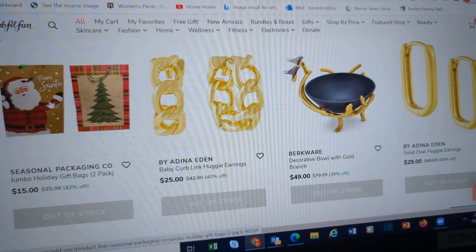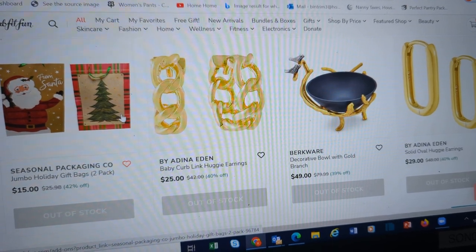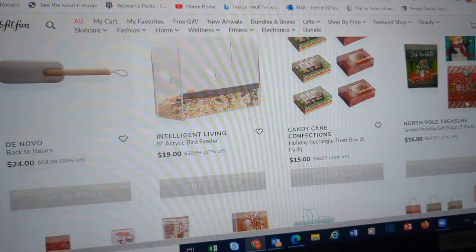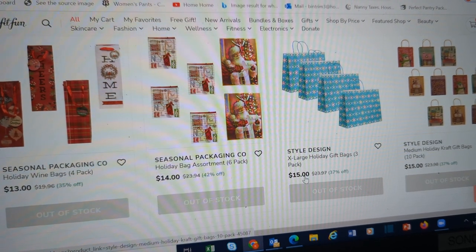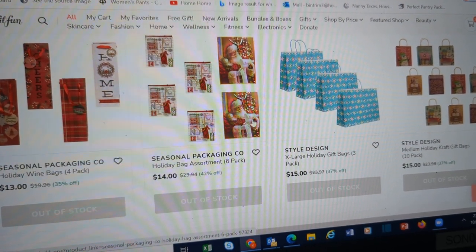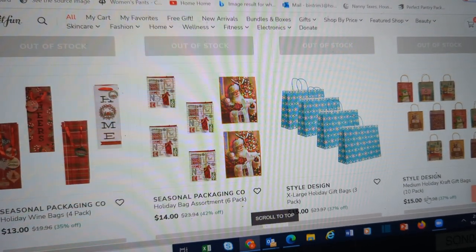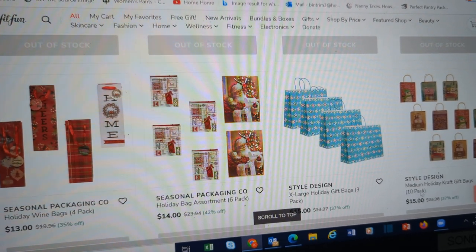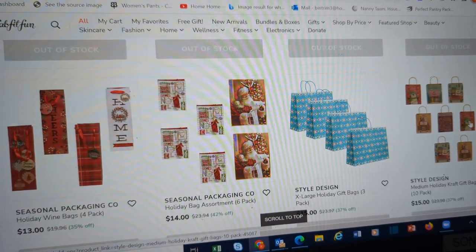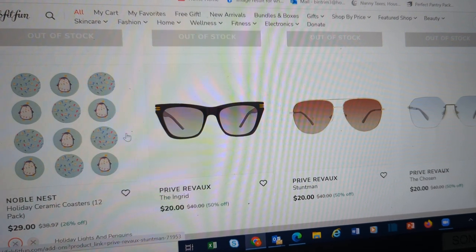Here are some holiday gift bags — they say these are jumbo ones. Again, Dollar Tree has beautiful holiday gifting bags. I would not spend $15 on three bags from here when I could go to Dollar Tree. Now, maybe this 10-pack of medium ones — but for those sets of like two or three, do not. Go to the Dollar Tree. They have beautiful sets.